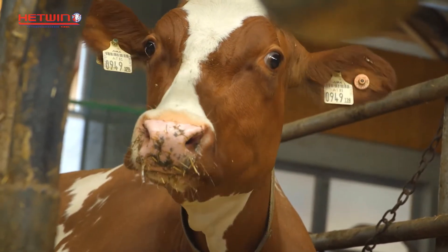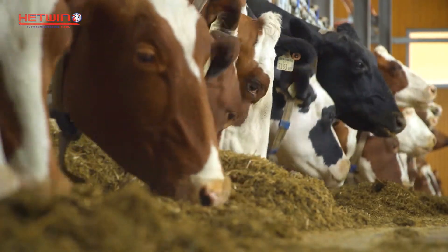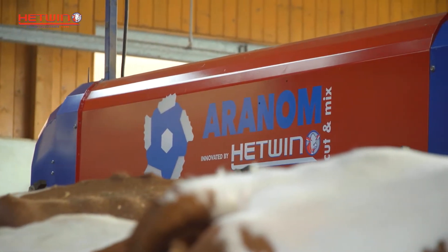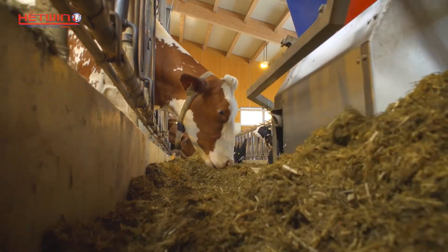Barn labour is a major part of every dairy farmer's day. In addition to milking, feeding in particular entails a high workload and demands constant attention from the farmer. The Hetwin feeding robot takes over this important task, thus relieving the strain on dairy workers and, at the same time, increasing productivity.